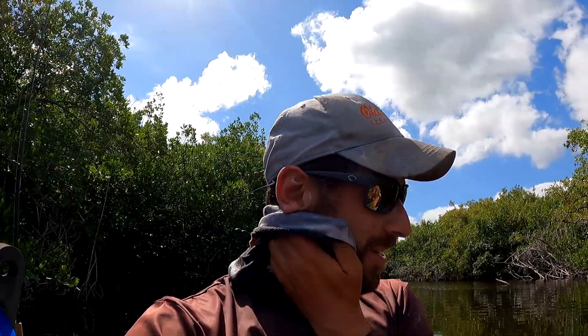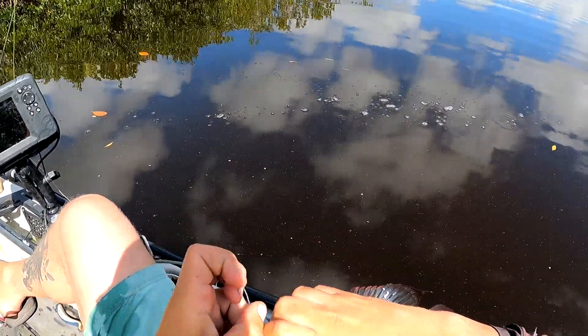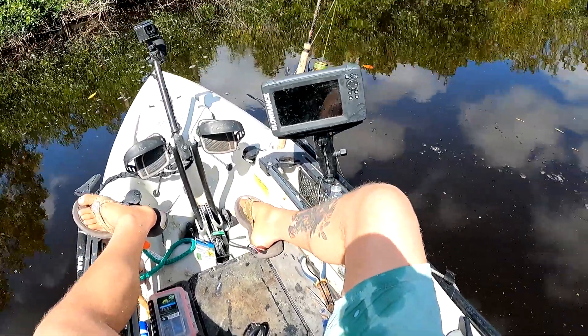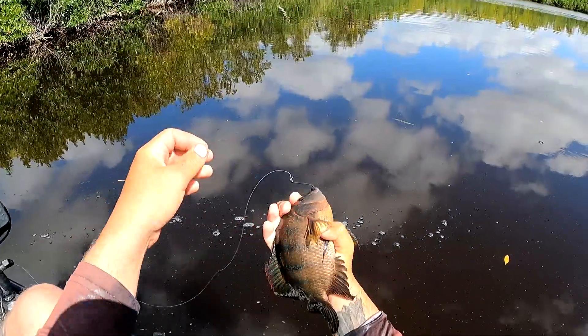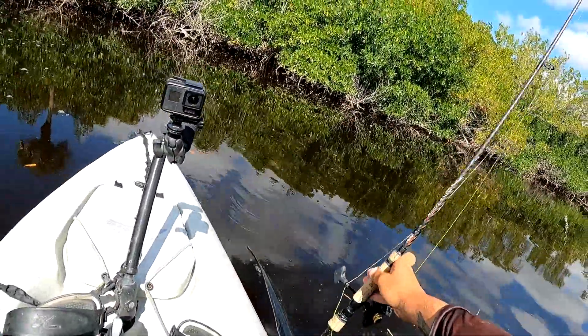That fight is so intense because you've got to keep him out of those trees — he'll own you. I had the drag maxed out. Let's see if my leader is screwed too. We survived! That's the guy — I'm going to hook him again through that hard part of his nose right there. I'm so ecstatic I got a snook that size. Everglades snook on live cichlids — that's cool, isn't it? We survived and we're ready for another battle.